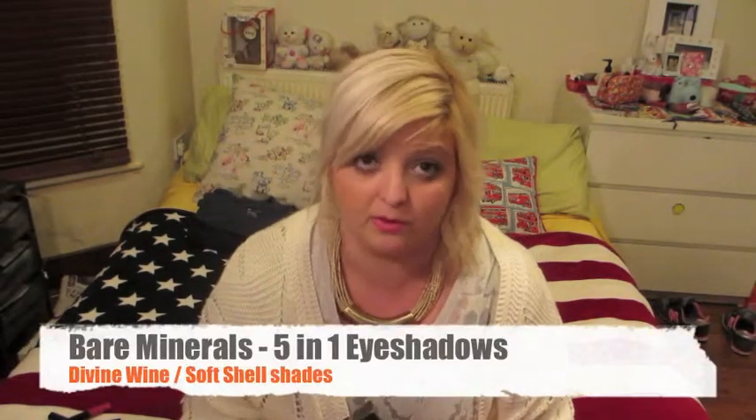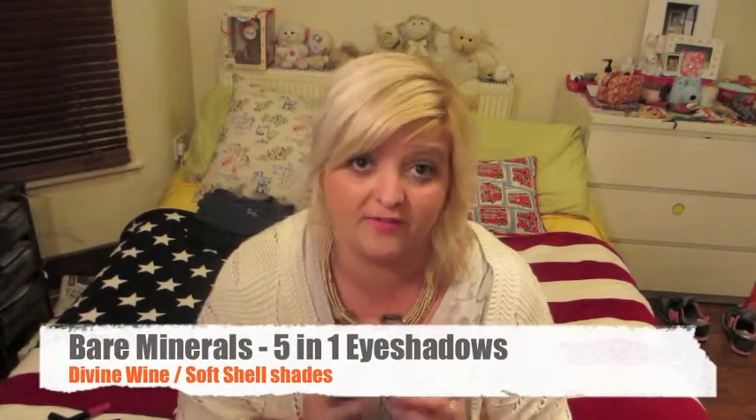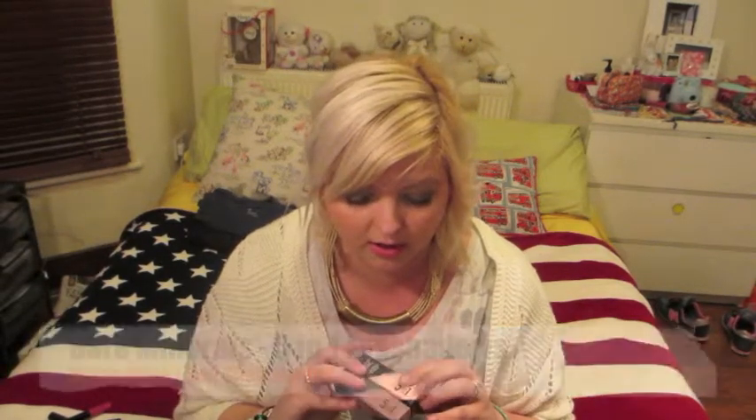We're going to start with the bareMinerals eyeshadows, the five-in-one. The packaging is really cute — it's not an expensive brand but it's really great quality. It looks really professional. I've picked up Divine Wine and Soft Shell.